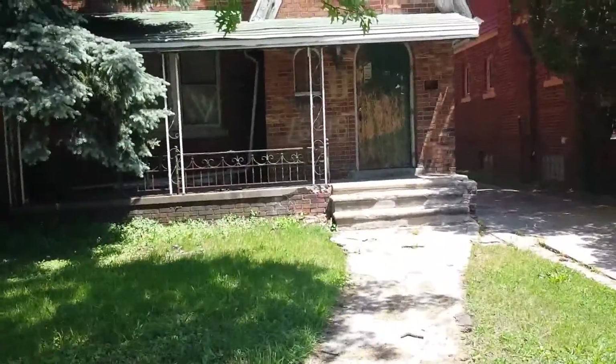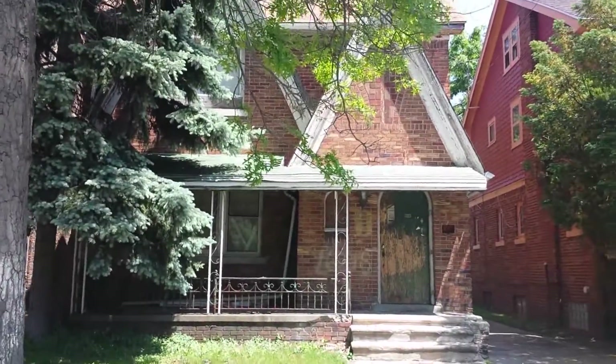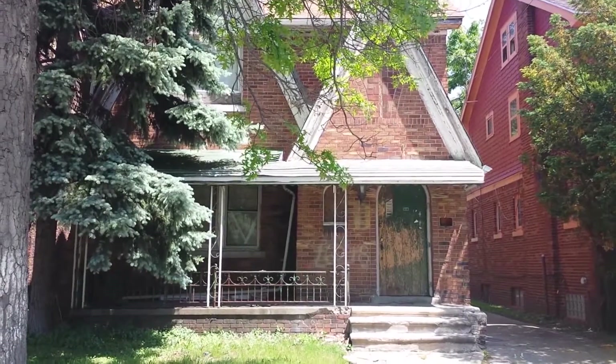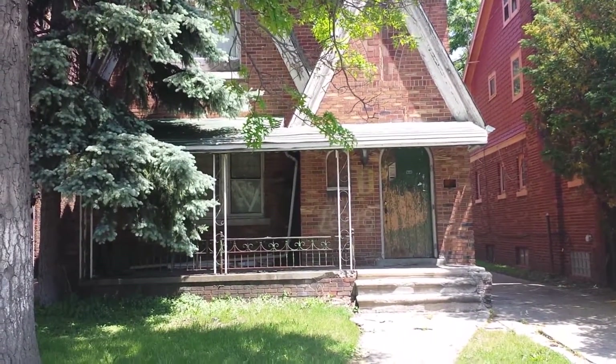This is the house in the Marigirl subdivision. It's near Wyoming and Puritan. This is a four bedroom, three level, brick colonial house.